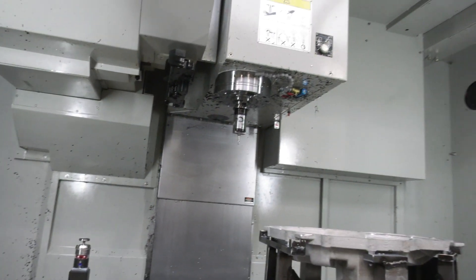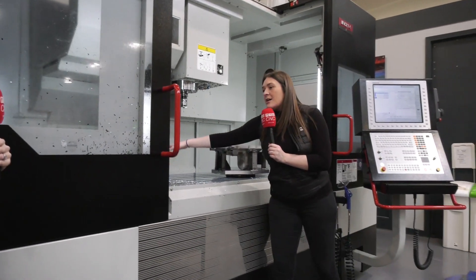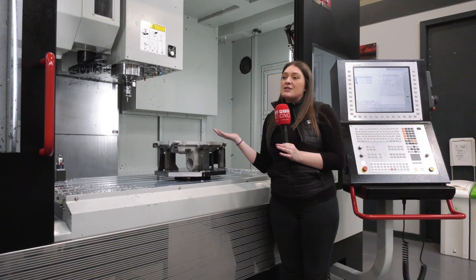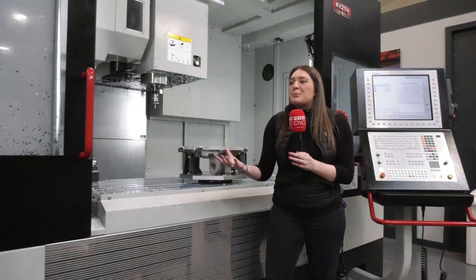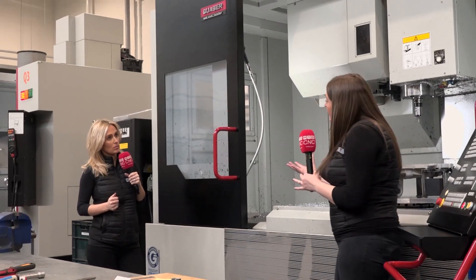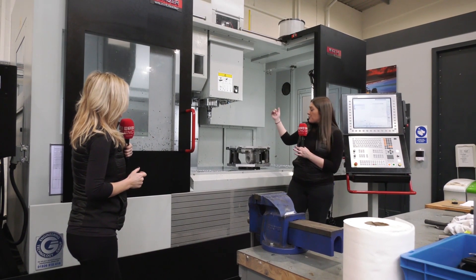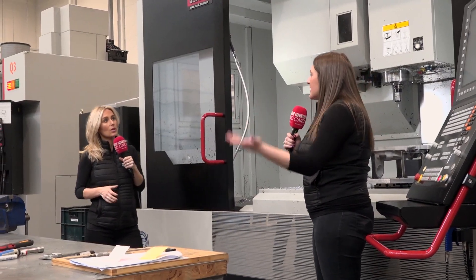The tool probing is all Blum-integrated on the fifth-axis machine. You've got the touch probe which handles tool length, tool radius, and any tool breakages. For example, if you've got a 15-hour cycle using 1mm ball noses — which are more prone to breakage than a 10mm end mill — it can check after every hour whether the tool is still there and whether the radius is intact. There's also Blum probing to probe your threads, pockets, and even your workpieces before you start machining.